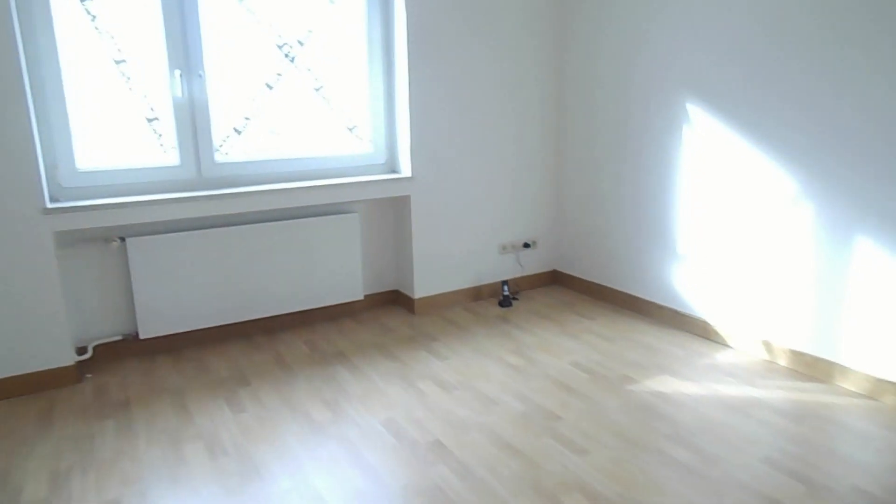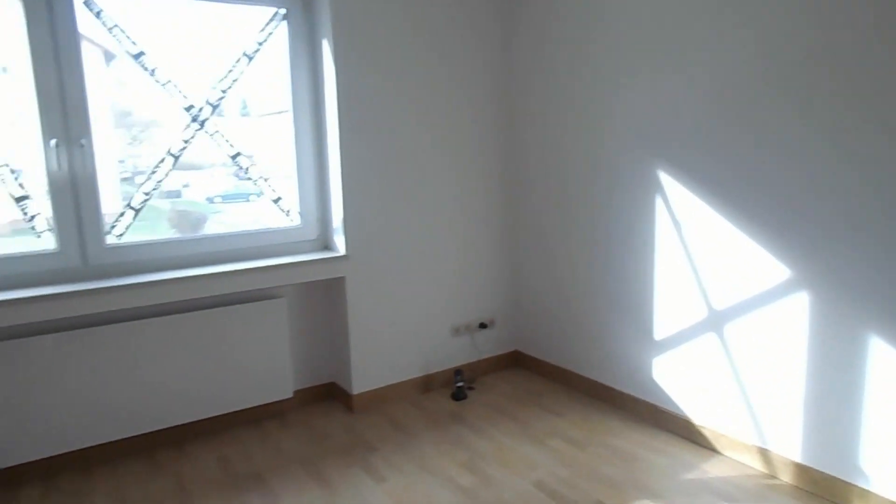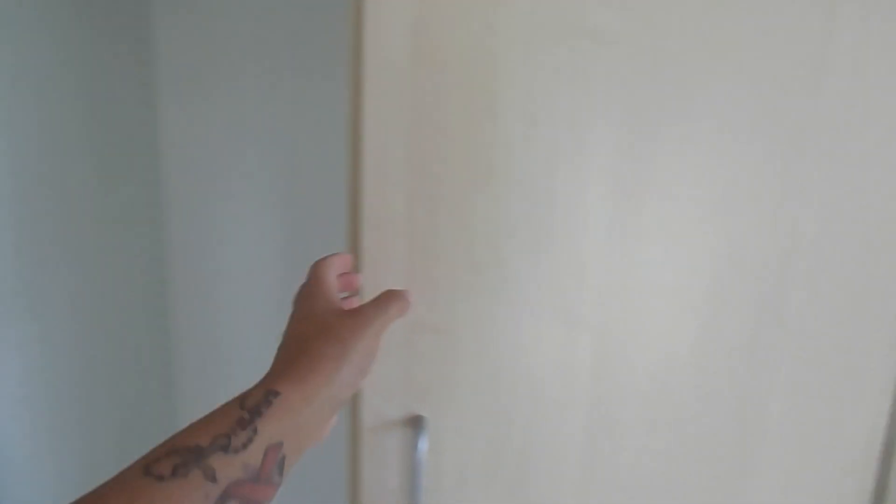And then this is the master bedroom — very empty right now. And this is the view from the master bedroom. And this is the closet — it all opens. These two open separately, kind of like the hallway closet. And then there's a mirror in there as well. Those two are just like the ones in there.